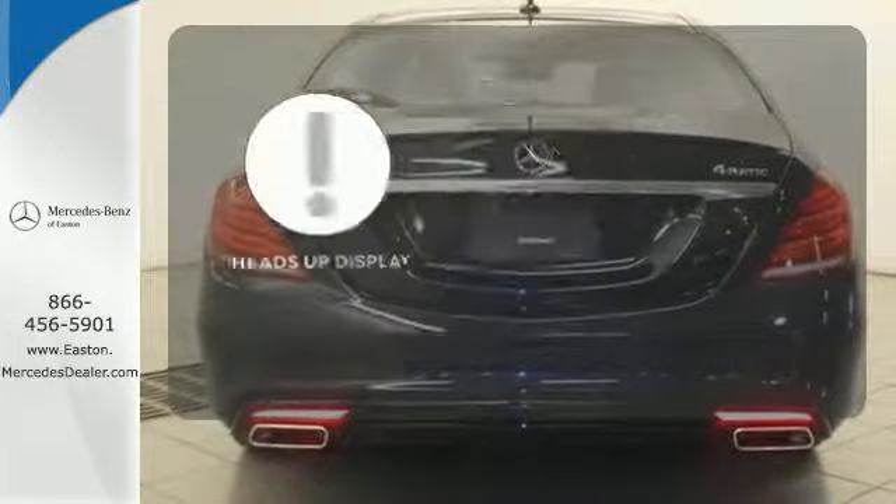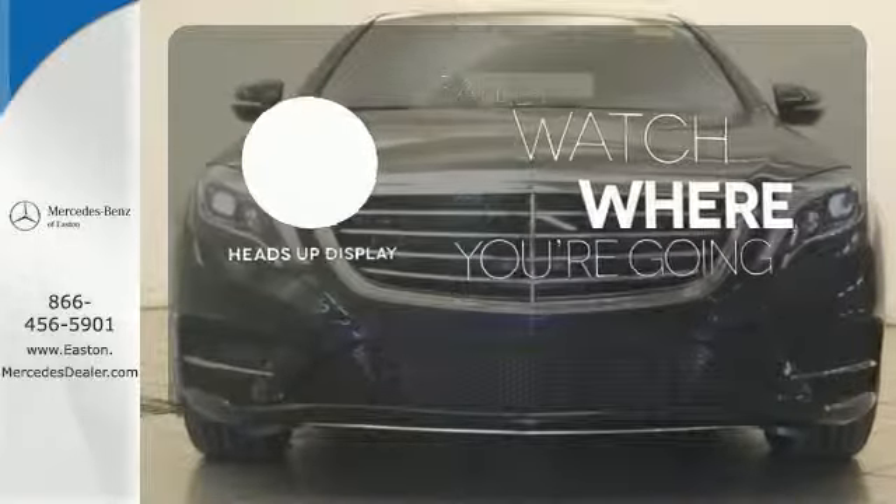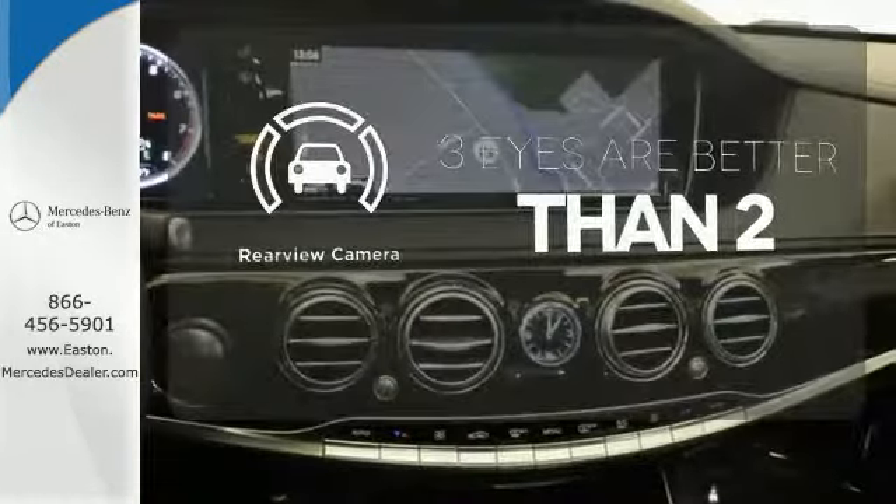A heads-up display puts the important information in your line of sight for a safe drive. Doors open and your path is well lit with HomeLink. The backup camera gives you a clear picture of what's behind you.